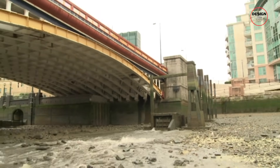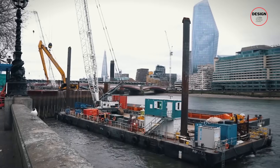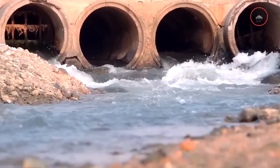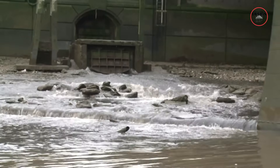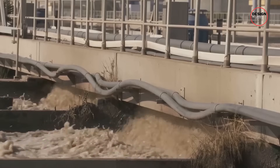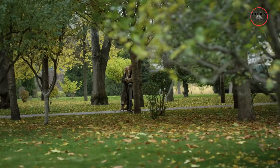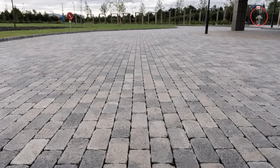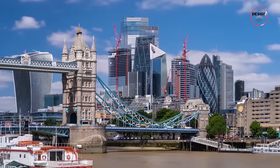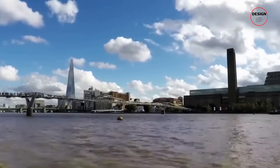London's sewage crisis demanded a real solution, but finding the right one wasn't easy. Experts explored many ideas, each with its own strengths and weaknesses. One option was separating the rainwater pipes from the sewage pipes, which is how modern cities do it. Another idea was building small treatment facilities all across the city to handle overflows locally. And some people pushed for greener fixes, like using gardens, green roofs and porous pavements to soak up more rain naturally. All of those ideas had one thing in common — they sounded good on paper, but in practice they were either too expensive, too slow or just would not solve the problem citywide.